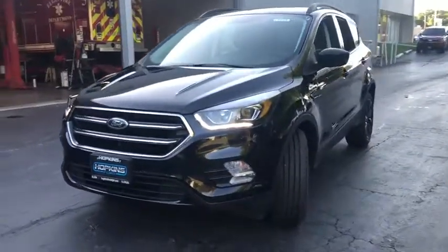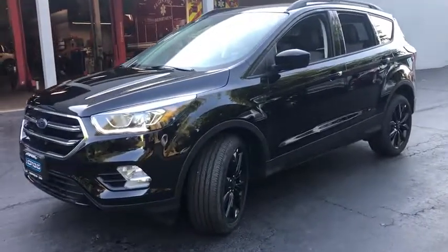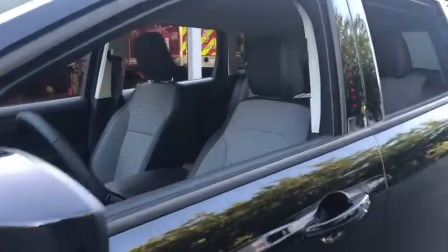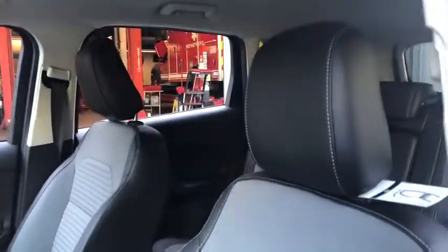Here are some of this vehicle's great options: anti-lock braking system, backup camera, keyless entry, remote engine start, steering wheel audio controls, stability control, power steering, adjustable steering wheel.